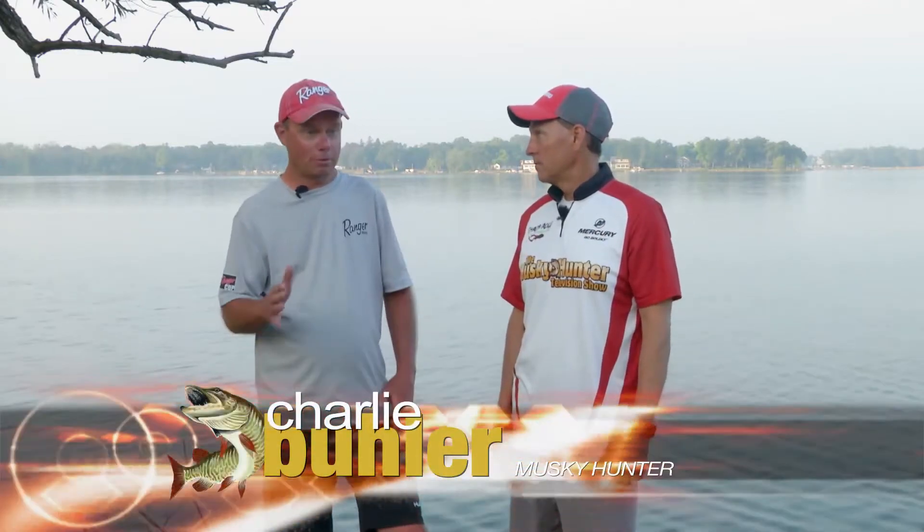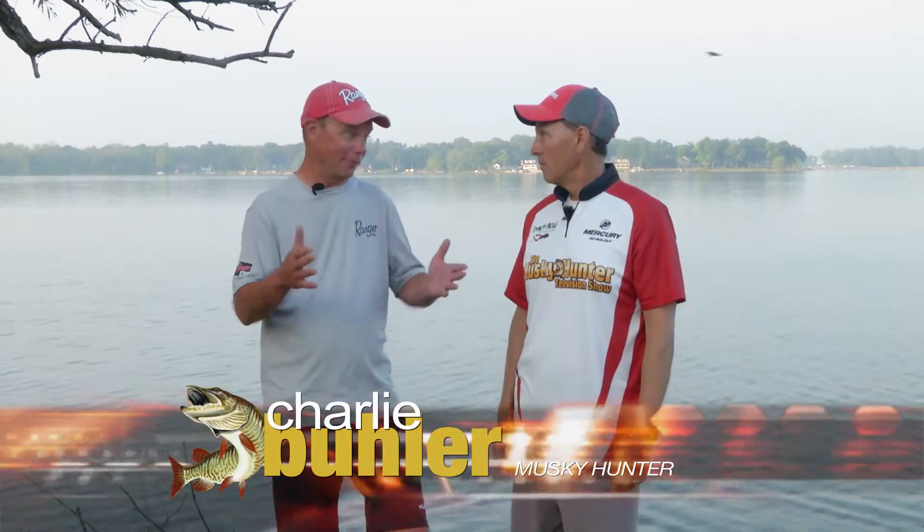Trolling around isn't just about driving with the lines behind the boat. We got to get on the flats, test the break, get in the basin and see where they are. When the fish are scattered like this, you just got to cover water and try to manufacture bites.